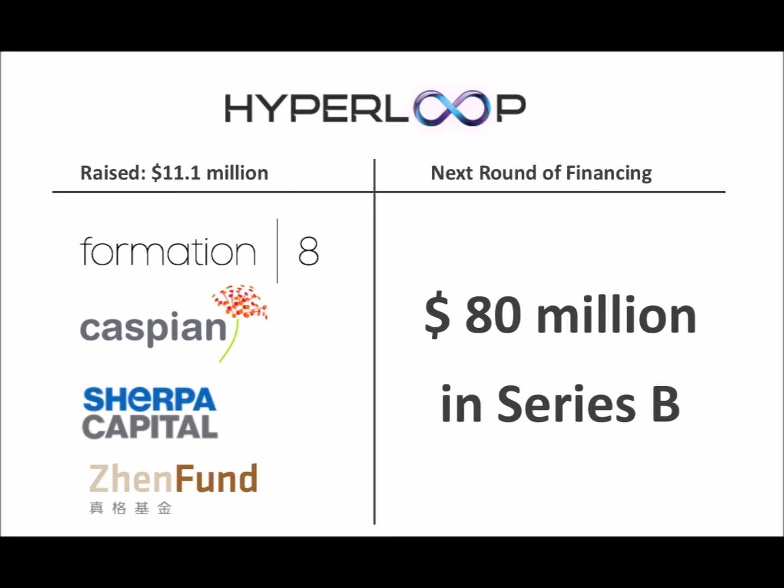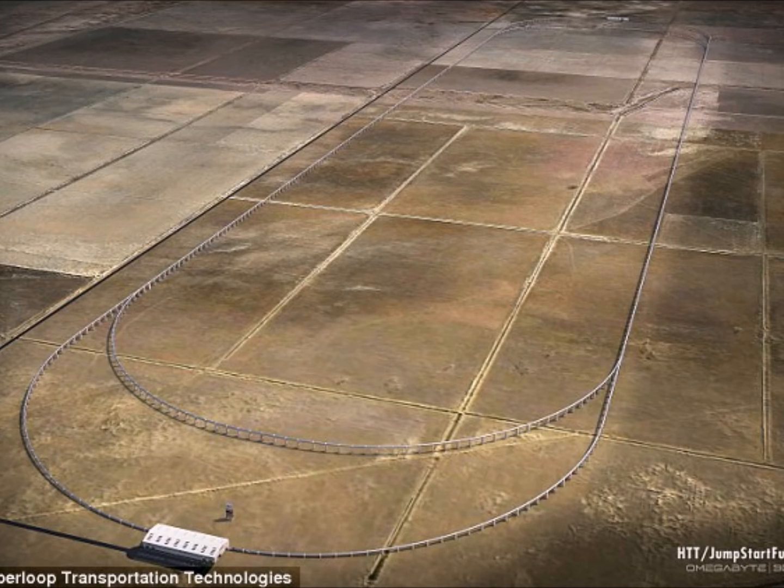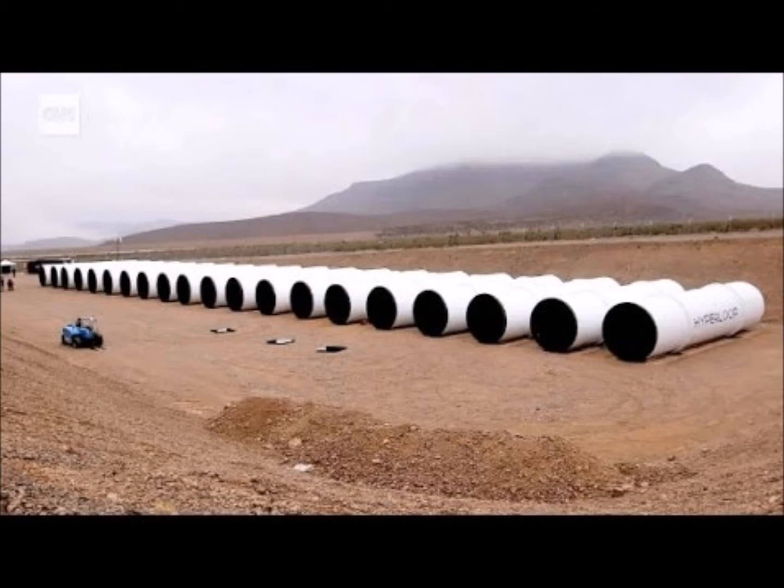Hyperloop Technologies has already raised $11.1 million in a Series A round of venture capital from notable investors including Formation 8, New Fund, Caspian VC Partners, Sherpa, and Zen Fund, and is currently working on an $80 million Series B. According to Hyperloop Technologies new CEO Rob Lloyd, who served as a top executive for Cisco for 20 years, a scale-down test track and speed test should be completed by the end of 2016 or early 2017, and the company is on track to be under construction with 2 or 3 production-scale Hyperloops within the next 2-3 years.